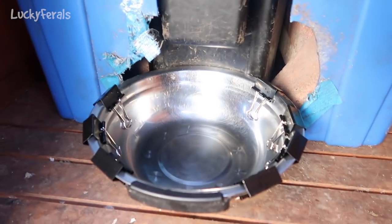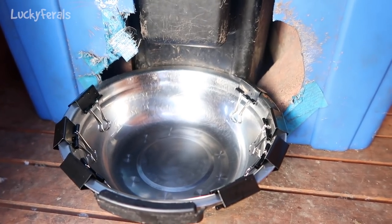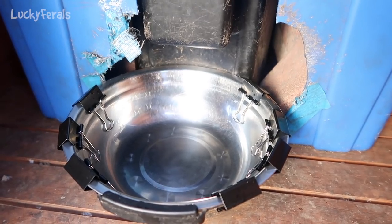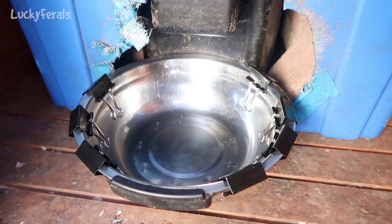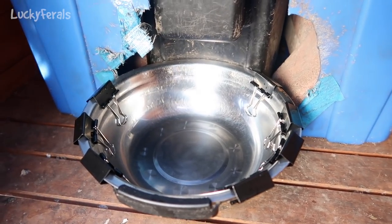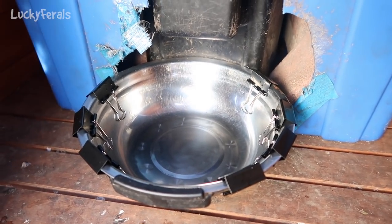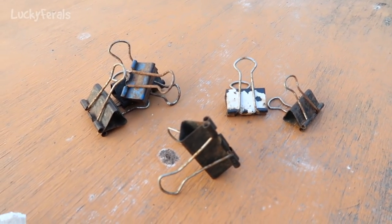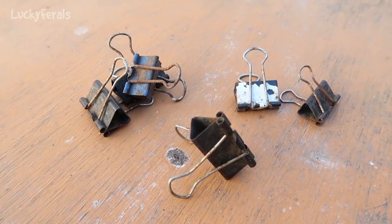I just replaced all of the binder clips that hold the bowl onto this automatic feeder. The reason they're there is so that the raccoons don't move the bowl. If the binder clips were not holding the bowl down, the raccoons would take the bowl out and look for food. So right now there are seven brand new binder clips holding it down. These are the old ones — they've been out here for about three and a half years, so they've definitely served their purpose.